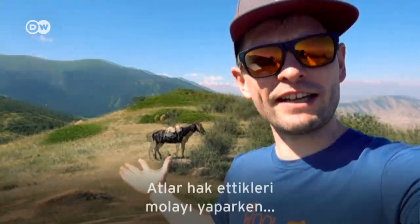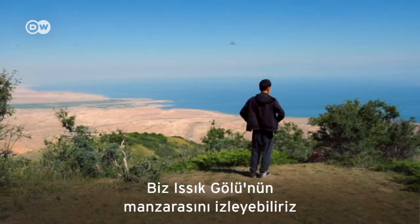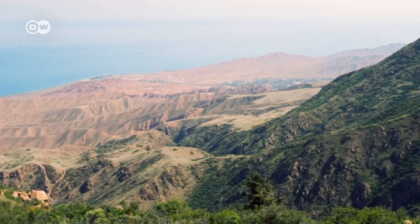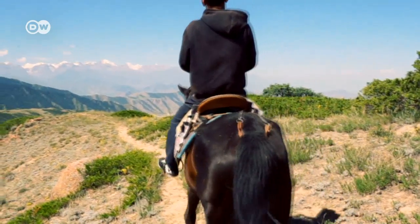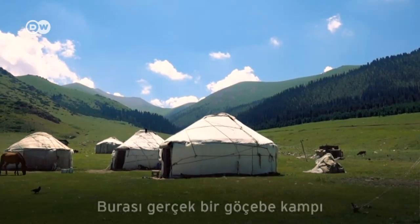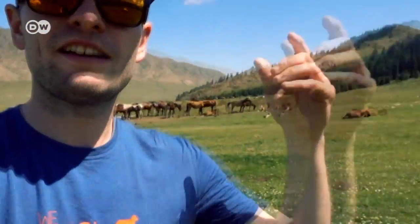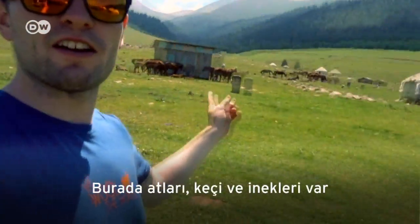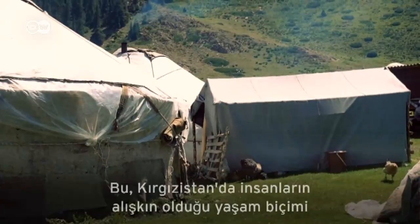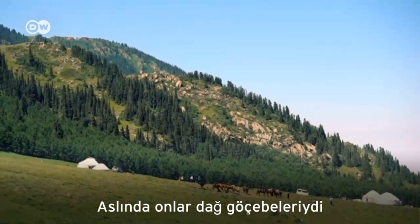The horses take a well-deserved break while we enjoy a view of the Issyk-Kul Lake. What you see here is a true nomad camp. This is where people live. They have their horses here, they have goats and cows over there. This is the life that the people used to have here in Kyrgyzstan — they were actually mountain nomads.